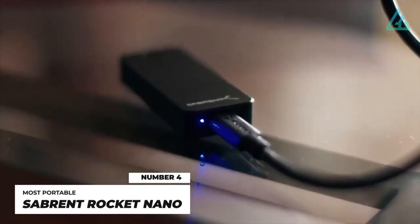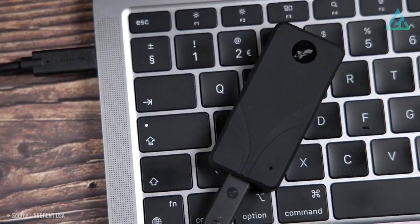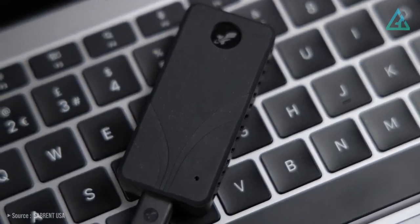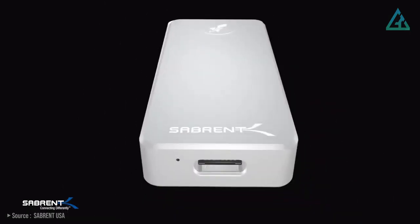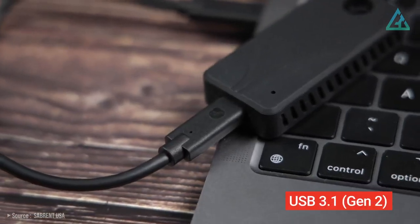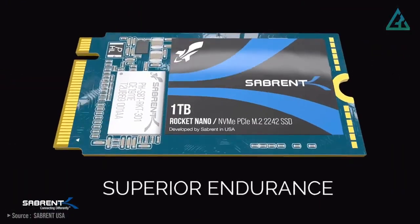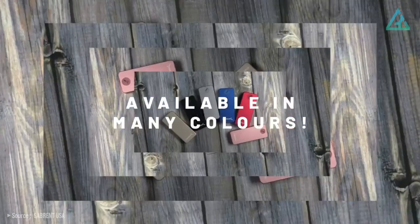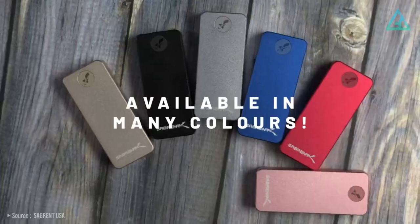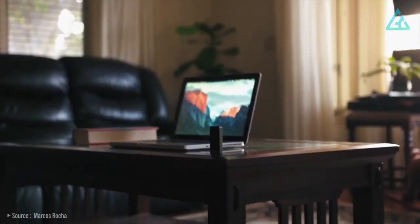Number 4: Sabrent Rocket Nano. Most portable SSDs are small, but the Sabrent Rocket Nano takes that even further. This teeny-tiny SSD isn't much larger than a stick of gum, despite boasting USB 3.1 Gen 2 and a capacity of up to 2 terabytes. It's also available in six different colors, including silver, black, gold, blue, red, and pink. It'll fit in any pants pocket or any pocket on your laptop bag with ease.